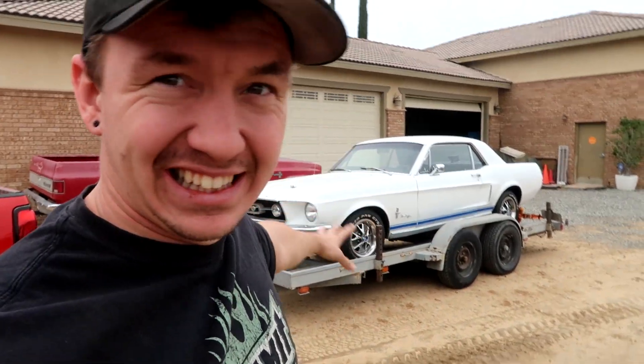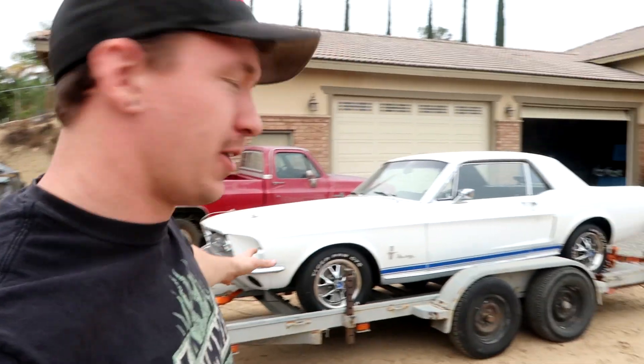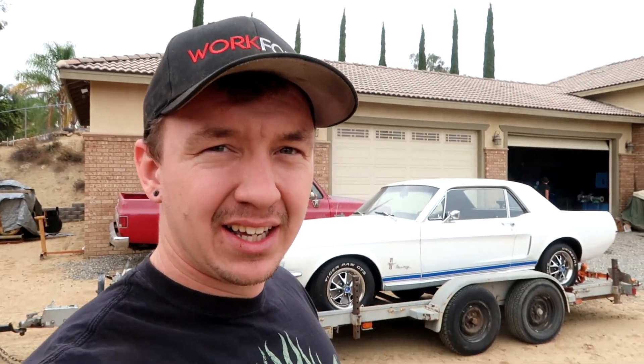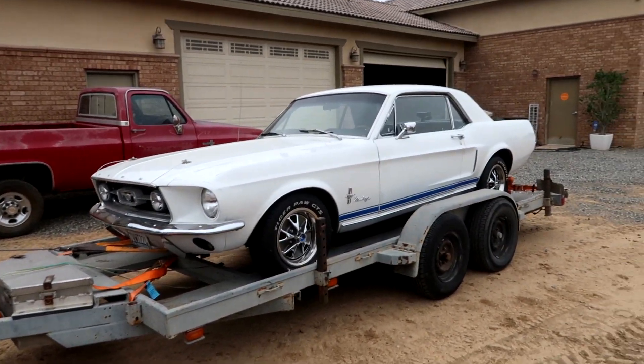You guys can expect to see this on the channel. We're doing this for a customer, so it is not my car — don't get that confused. We towed it with the Duramax, so we actually used my truck as a truck today. We're going to get this thing unloaded, probably won't do anything with it today, just wanted to show you guys the new project. We'll get it all torn down this weekend or so and assess everything going on with it.